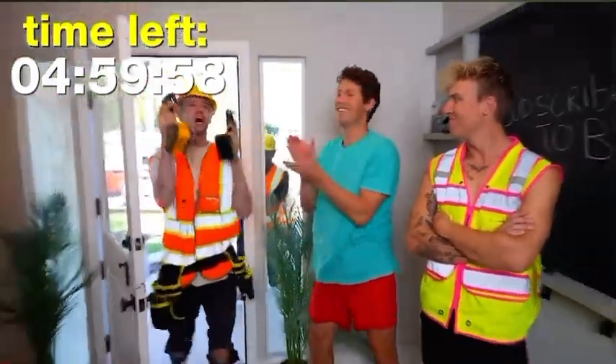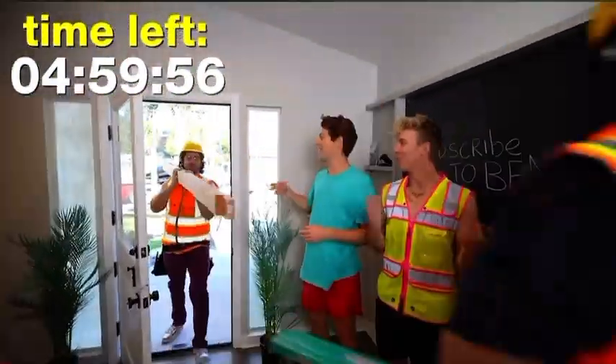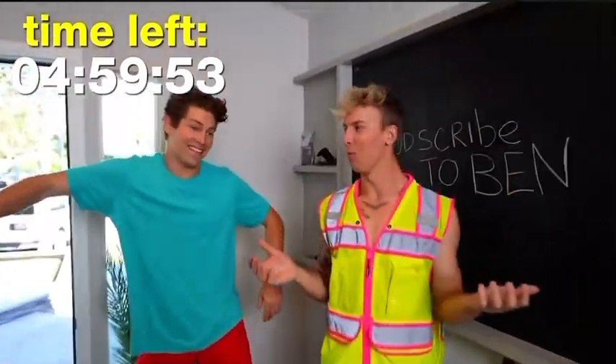All right, they're here. Come on, let's go. Let's do this. Come on in. Time to get to work.